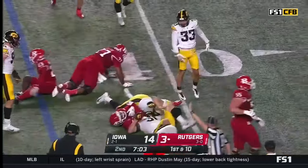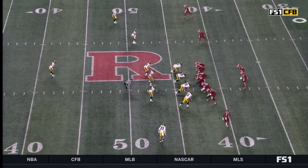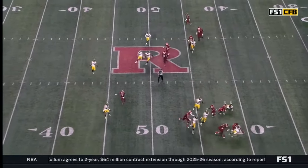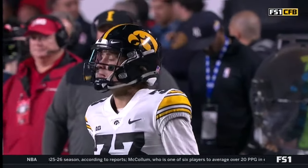And it was sniffed out — read like a book by Riley Moss. Unbelievable job here by Riley Moss — see him at the bottom of your screen, 33. He says, hey, I'm an All-American for a reason. There's something up here — there's some dudes coming at me. I see Willie Tyler, I'm going to beat Willie Tyler, 77. And it's almost a tackle for a loss.